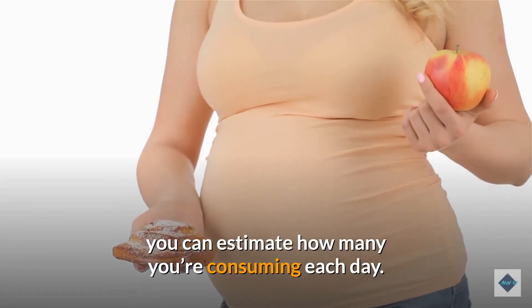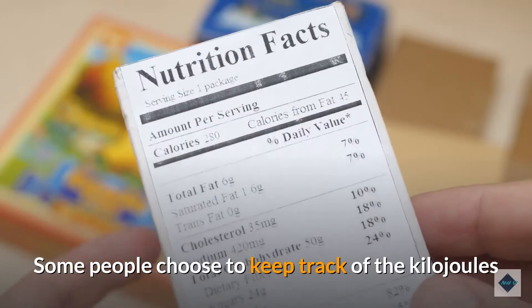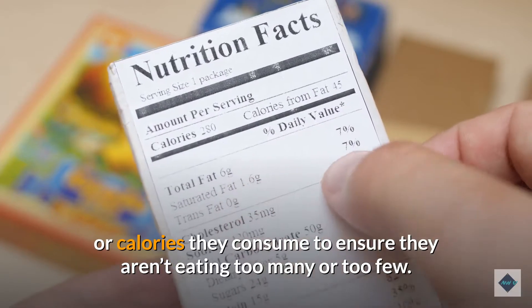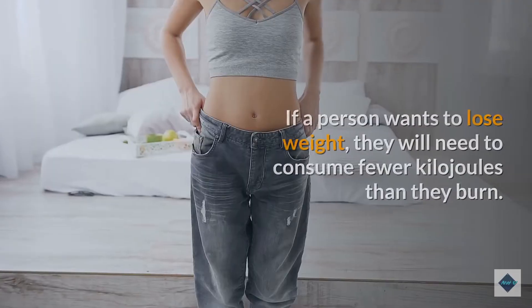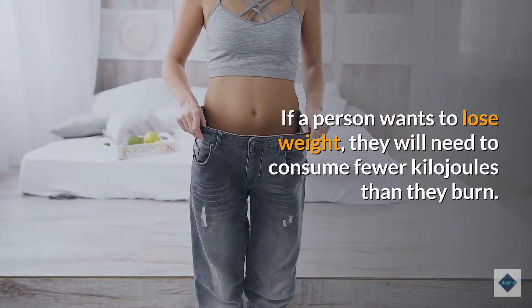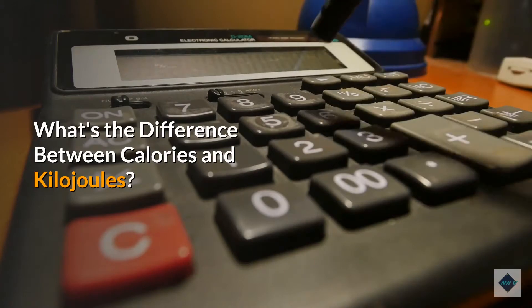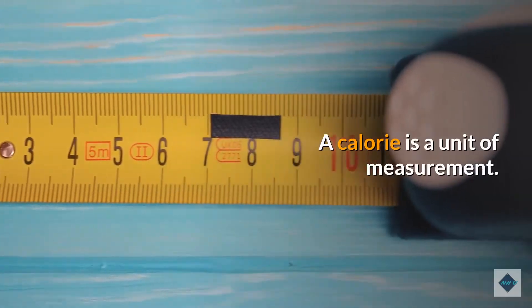When you know the number of kilojoules or calories in food, you can estimate how many you're consuming each day. Some people choose to keep track of the kilojoules or calories they consume to ensure they aren't eating too many or too few. If a person wants to lose weight, they will need to consume fewer kilojoules than they burn.